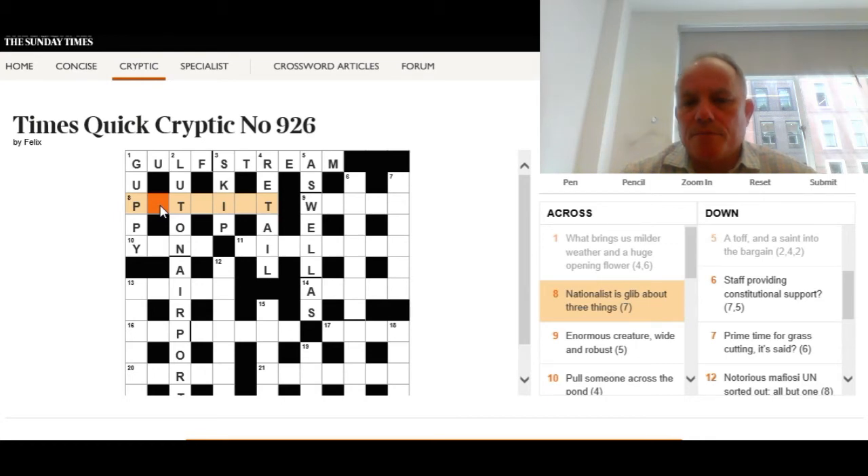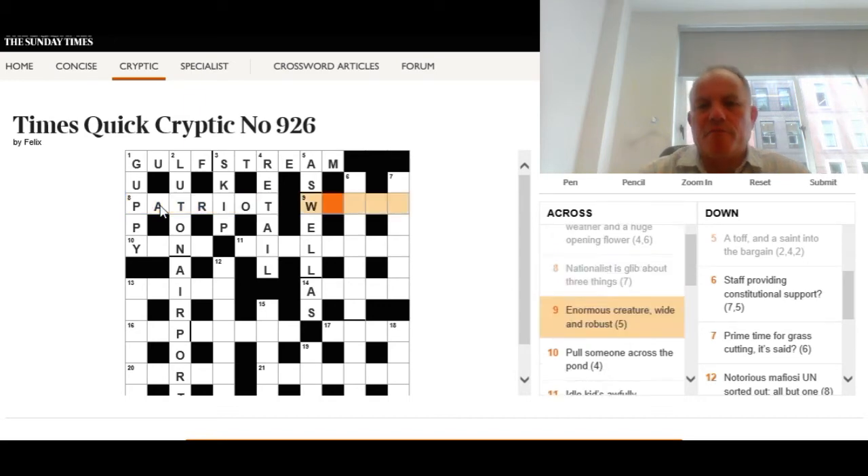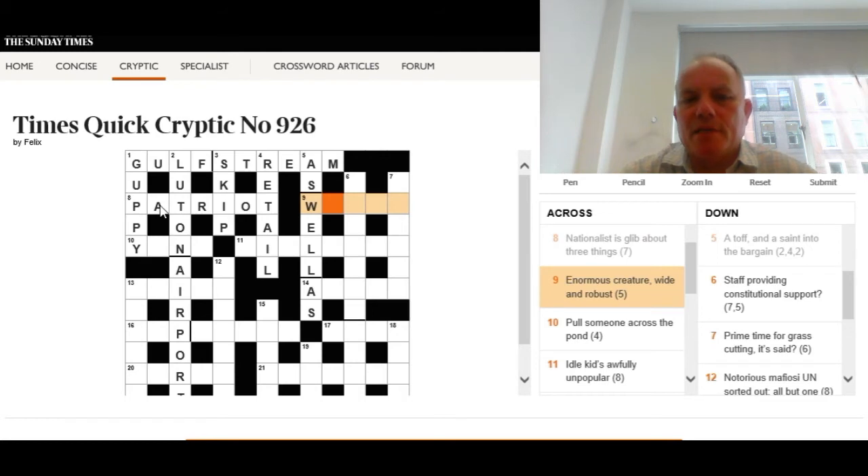Eight across — you may be able to guess the word from the letters in the grid: seven letters. 'Nationalist is glib about three things.' The whole word means 'nationalist', and we need a short word for 'glib' about something meaning 'three things.' The answer is patriot — pat, meaning glib or very pat in speaking, and a trio being three things. Quite a neat container.